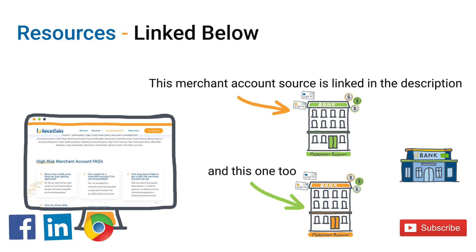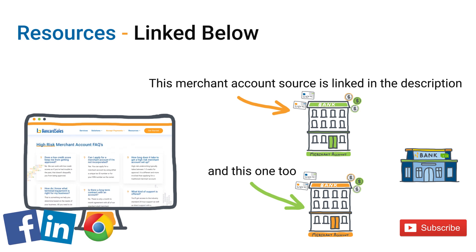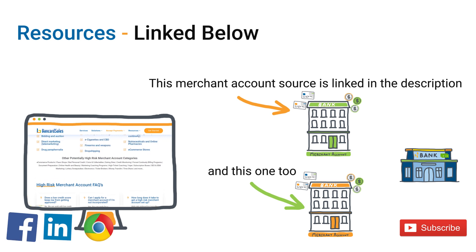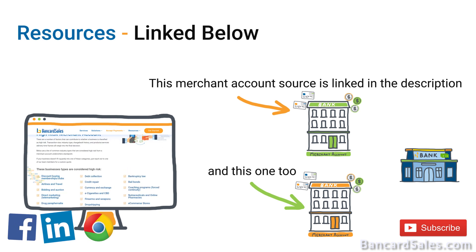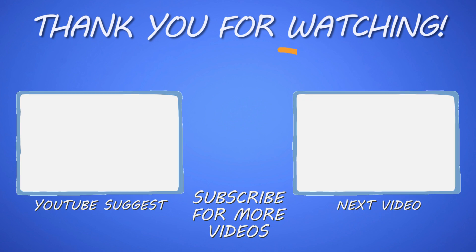That's load balancing in a nutshell. If you want more videos on payment gateways and merchant accounts and found this video helpful, hit the subscribe button, the bell notification, give me a thumbs up, and share this video with a friend. Leave me a comment below if you have questions about payment gateways — I always do my best to answer. I'm Brian Manning and I'll see you in the next one.